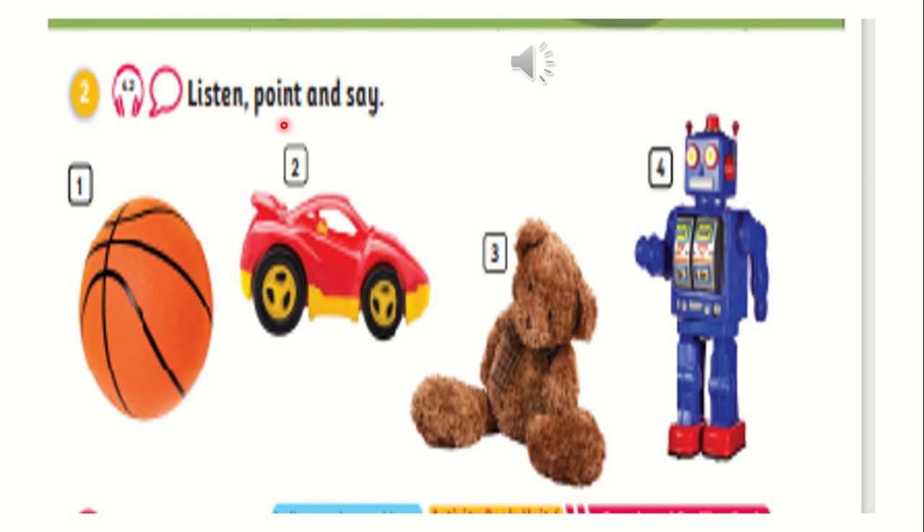Now, my students, I want you to listen and say the word. Repeat. Listen, point, and say. One — ball. Ball. Two — car. Car.